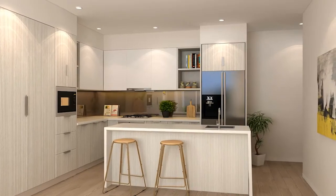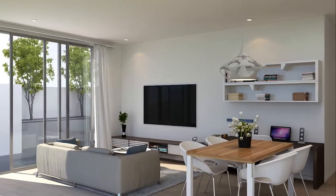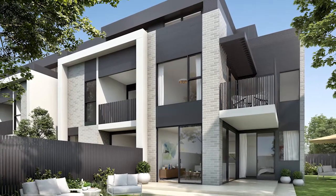Sleek, simple and luxurious, the interior boasts well thought out floor plans, making brilliant use of space whilst creating a sense of warmth — meaning Alston will feel like home, not just a place to lay your head.